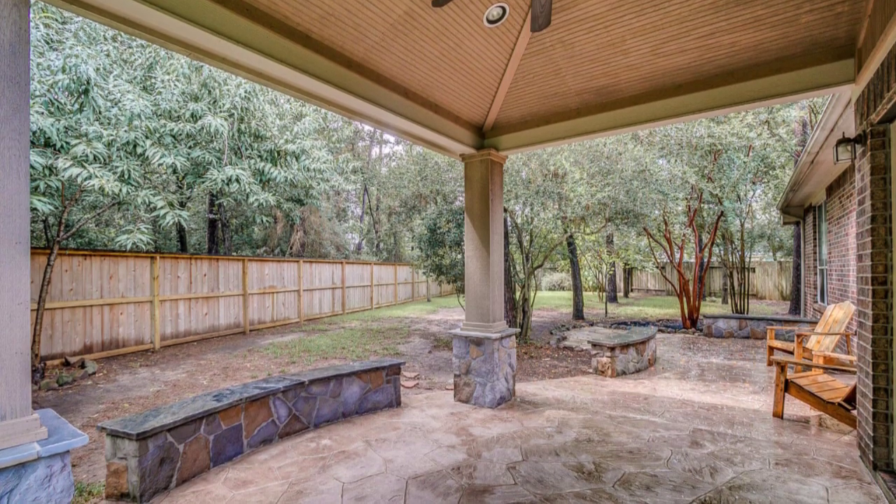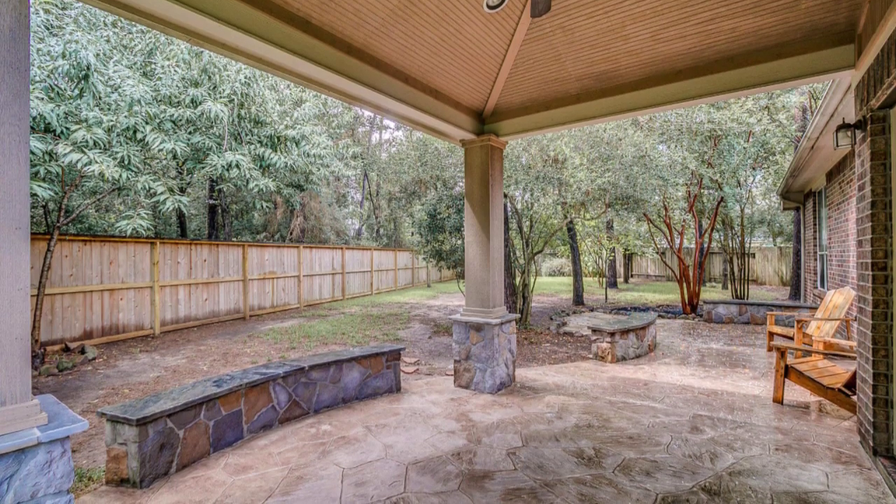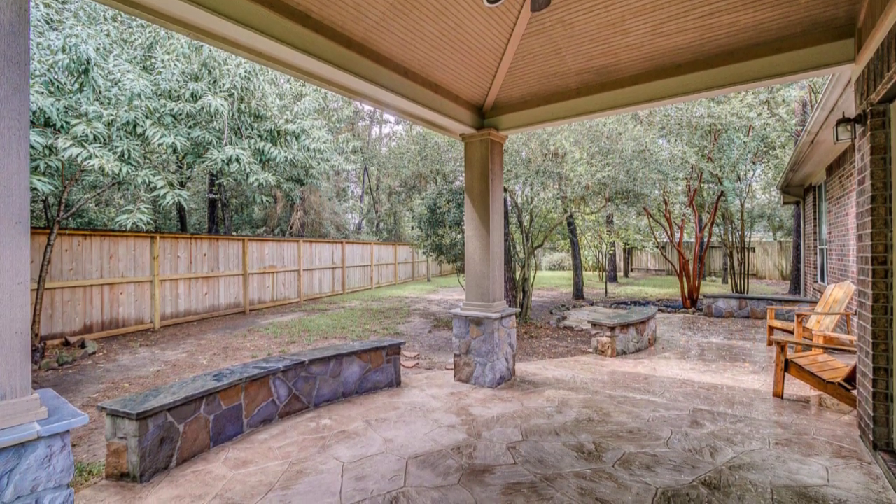If you're looking to relax and entertain, this backyard has it all. An expansive patio, beautiful trees, and no back neighbors.